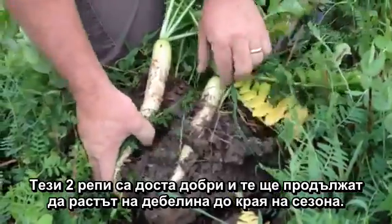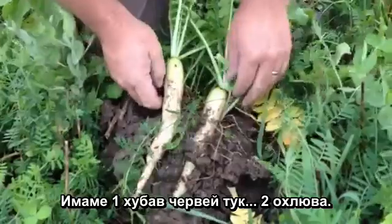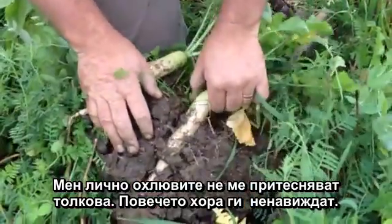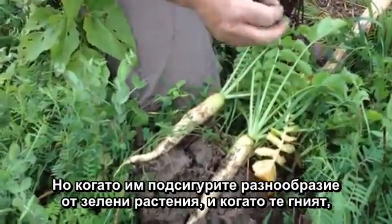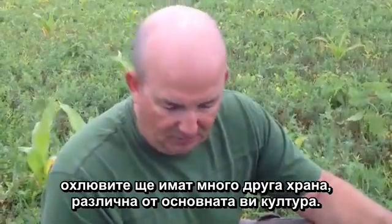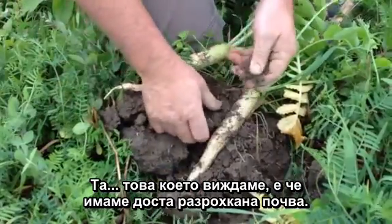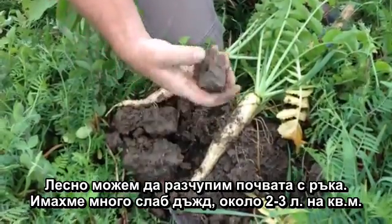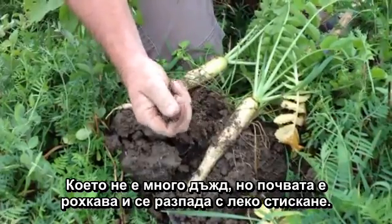Here are two nice radishes and they'll continue to get larger in diameter as we go through the season. We've got a nice earthworm in there as well, a couple of slugs — and I'm not too concerned about slugs going forward. When you provide a buffet of green plants, as they decay the slugs will have lots of food to eat other than your intended crop in the subsequent season. We see lots of nice soil aggregation — last night we received just a tenth of an inch of rain, but the aggregates just break apart in your fingertips.